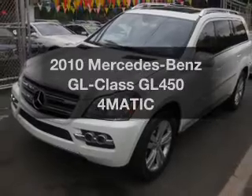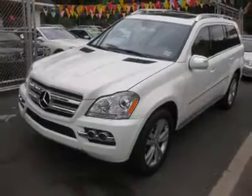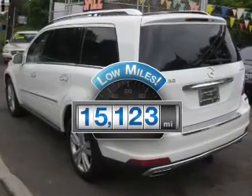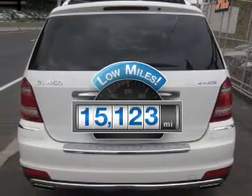Get noticed in this 2010 Mercedes-Benz GL Class. This is the set of wheels you've been looking for. Why worry about high mileage? Choosing a ride with lower mileage is the right choice for your busy life.